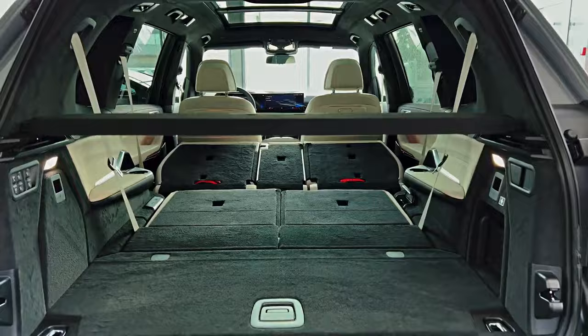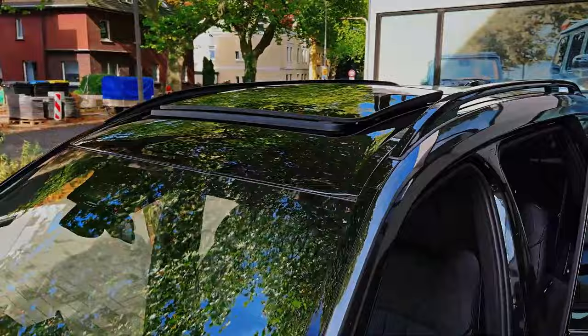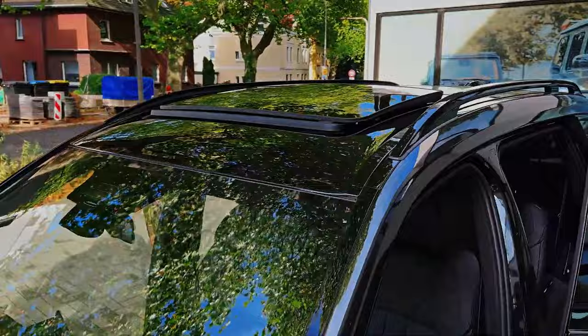Inside the X7, you'll find a luxurious and technology-rich interior featuring a prominent curved digital display on the dashboard. Comfort and convenience are paramount, with amenities like heated front seats, a panoramic sunroof, a power-adjustable steering wheel, and ambient interior lighting adding to the premium feel of the cabin.